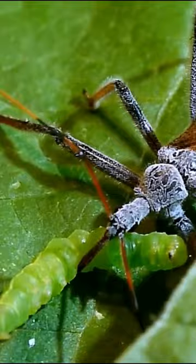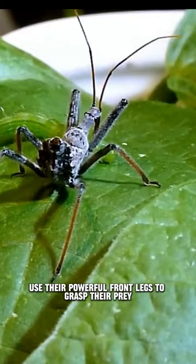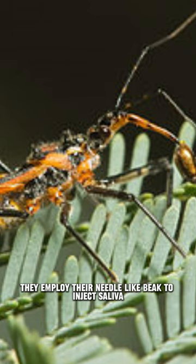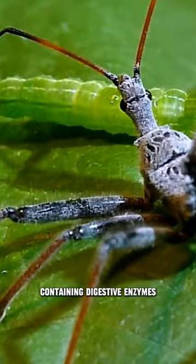Known for their stealthy hunting tactics, assassin bugs use their powerful front legs to grasp their prey. Once captured, they employ their needle-like beak to inject saliva containing digestive enzymes, liquefying the insides of their victims for easy consumption.